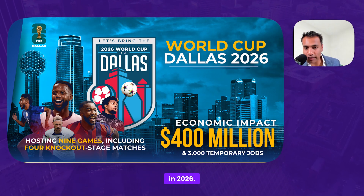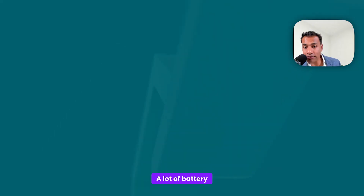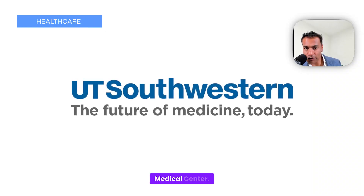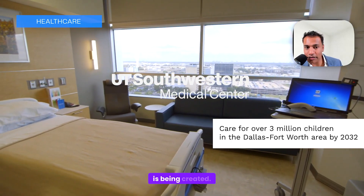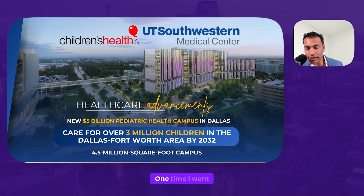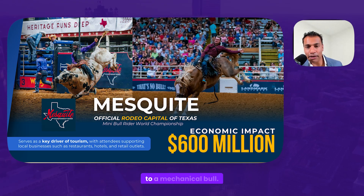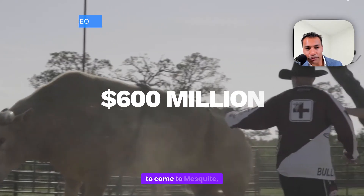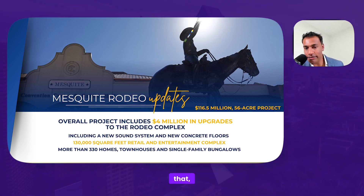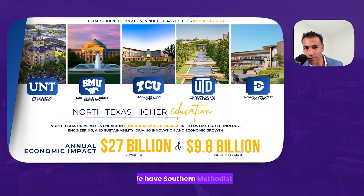The World Cup is coming to Dallas in 2026, with a predicted $400 million impact. A lot of battery and storage for electric vehicles is happening here — a company called Hexagon is producing some of that. UT Southwestern Medical Center is creating a $5 billion pediatric health campus in Dallas, planning to care for over 3 million children in the DFW area, with a 4.5 million square-foot campus. Mesquite is the official rodeo capital of Texas, with $600 million of impact, and they're building more — a $4 million upgrade to the complex. The school system here is phenomenal: Southern Methodist University (SMU), TCU (Texas Christian University), and many others, with a $27 billion impact based on the university system. North Texas football contributes $2.1 billion to the national economy. The Dallas Cowboys, the most valuable team in the world at a $9 billion enterprise value, generates a billion of impact. Other teams include the Texas Rangers, Mavericks, Dallas Stars, and FC Dallas. DFW was recently ranked number one for investor property returns in 2023.